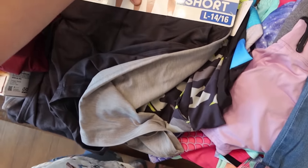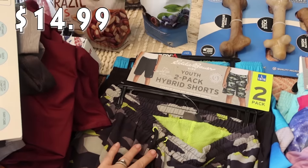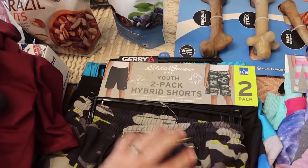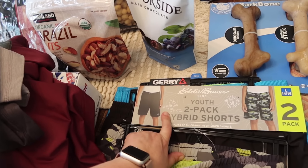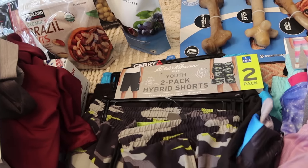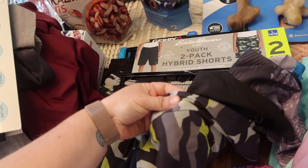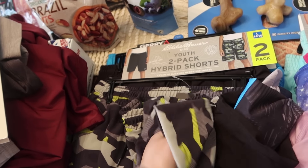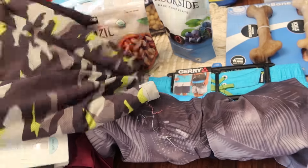Then I went ahead and got swimsuits for the summer. I got Bryce a total of four because it is two two-packs. I got this Eddie Bauer Kids hybrid shorts — these are the ones you can go from land to sea. He can wear these as regular shorts but also as swimsuits since they have a mesh lining. I got him the two-pack with the camo and a solid black.